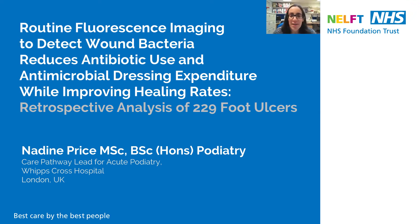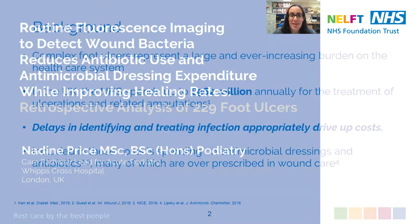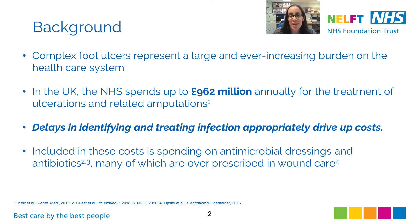Hi, my name is Nadine Price. I'm Care Powerful Lead for Acute Podiatry at Whips Cross Hospital in North East London. Today I'd like to present you with a brief overview of an article I've recently published in Diagnostics. As a podiatrist working within the National Health Service in the UK, I treat foot ulceration on a daily basis.